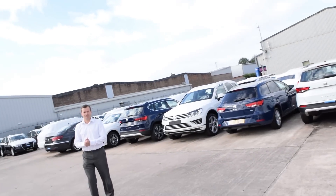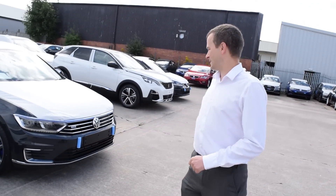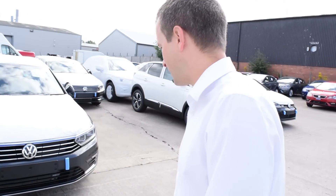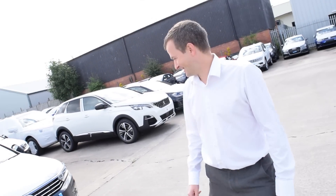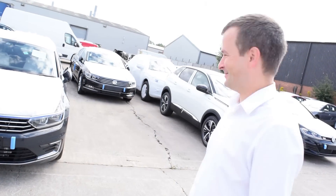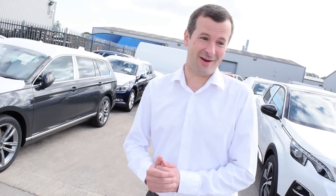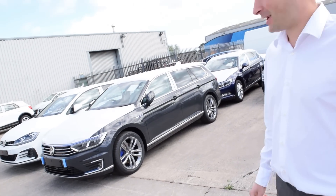This is interesting — not seen one of these in the flesh before. It's a GTE Estate — a hybrid estate version of the Passat. Yeah, let's call it what it is. It's a tax loophole, isn't it? You're not getting one for its electric capability — you're just getting it to keep it on company car tax.